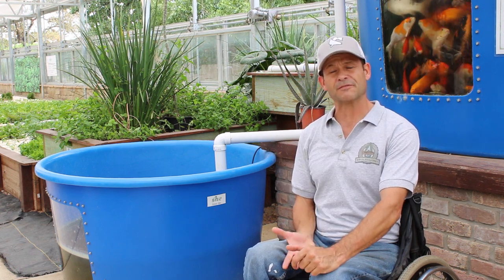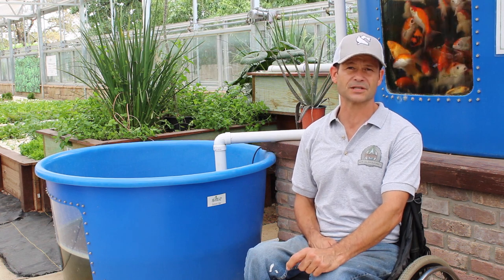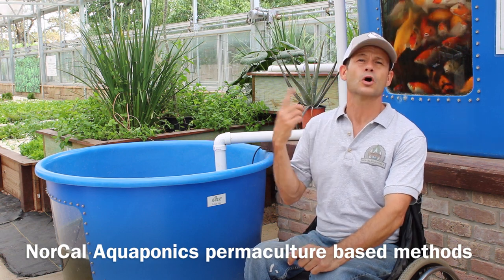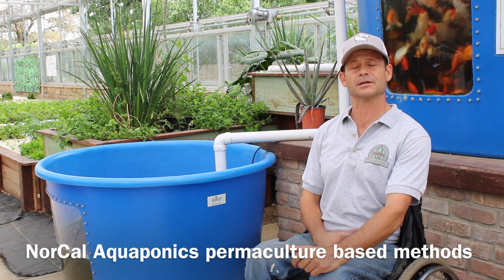That might be a complete enough definition for some, but it definitely doesn't define the process well enough for myself. NorCal Aquaponics prides itself in looking at aquaponics as a more holistic, symbiotic relationship between much more than just bacteria in the water.